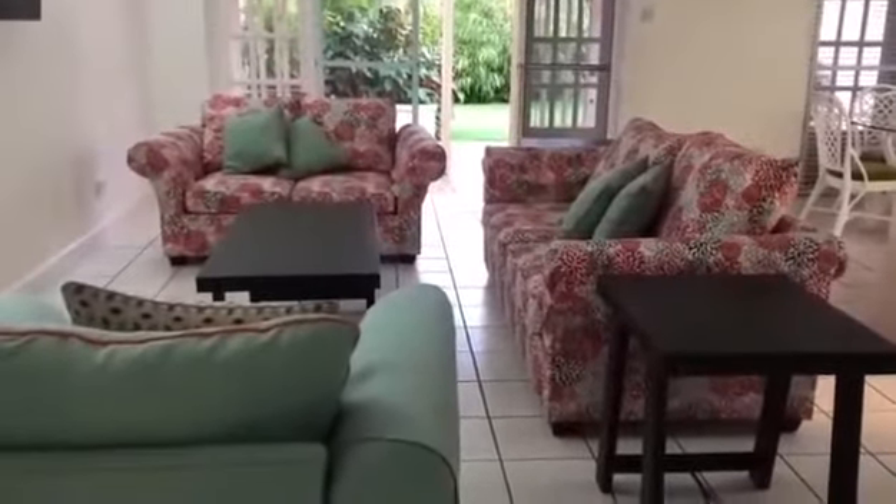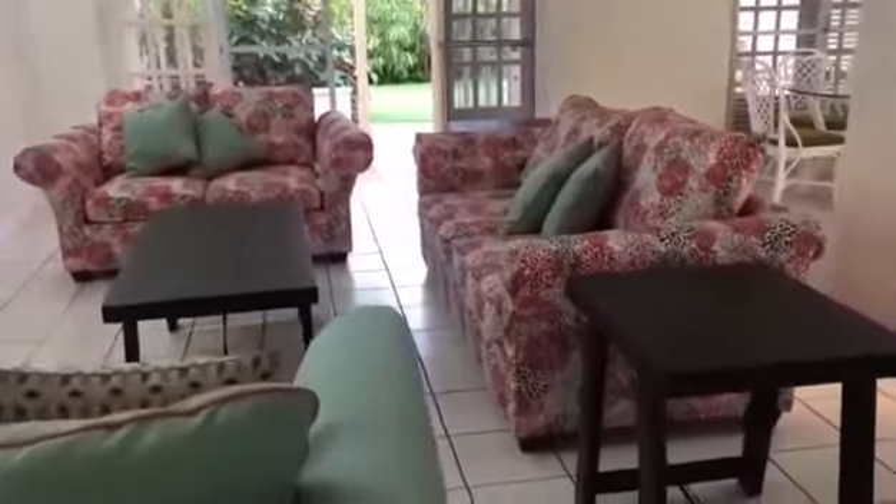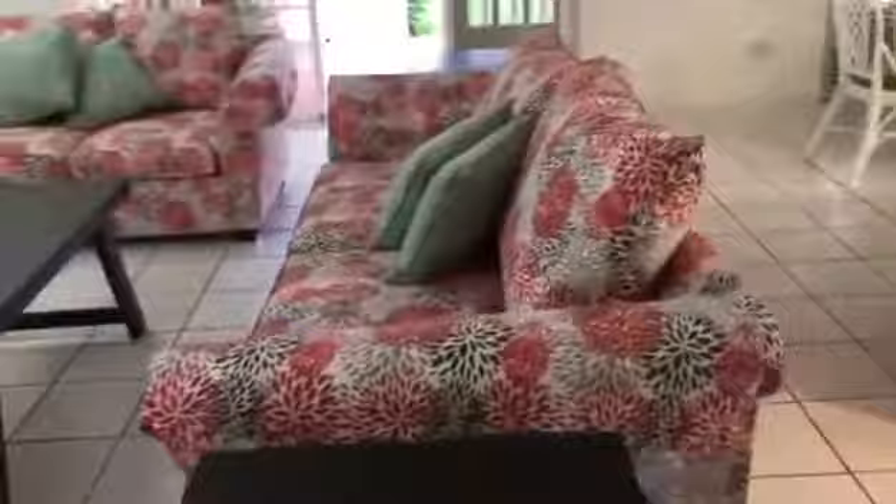Here are the sofas we have upholstered, the new coffee table and side tables. We've also got the TV — a 50-inch screen TV.